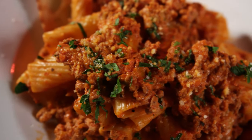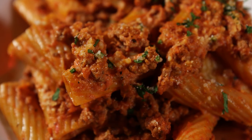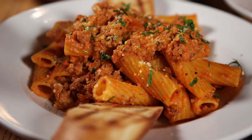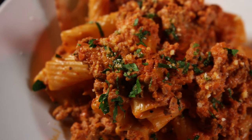Our bolognese is really done in a classic style. We start out with fresh mirepoix veggies — carrots, onions, and celery — a little bit of garlic, and then we cook that down, sweat the veggies out in the pan, add in freshly ground beef, freshly ground pork, and freshly ground veal. We cook that down, then add in our pomodoro sauce and a little bit of cream to finish the dish, slow cook the ragu for a long while, and then toss it with some al dente rigatoni, topped with a little bit of aged padano and parmesan.